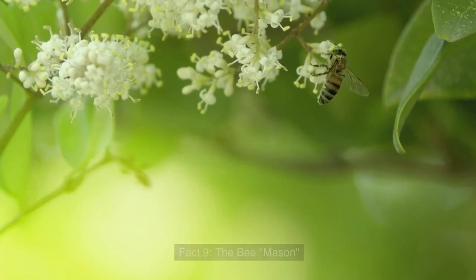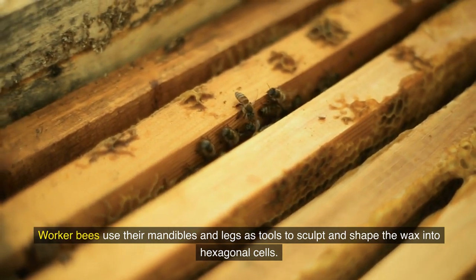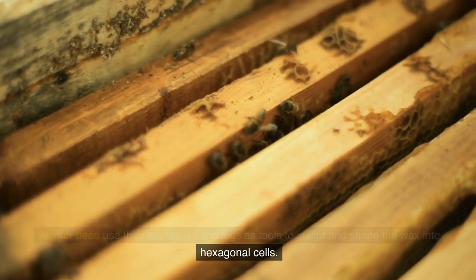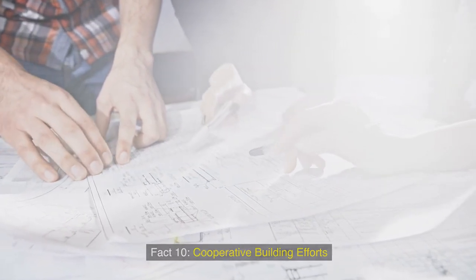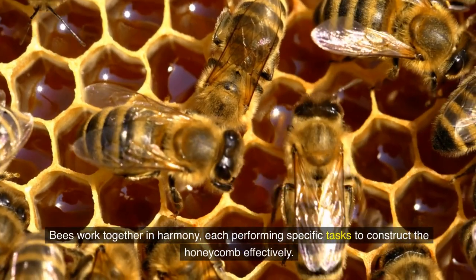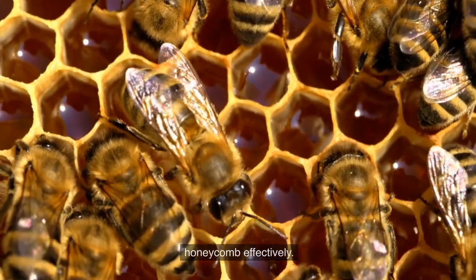Fact 9: The bee mason. Worker bees use their mandibles and legs as tools to sculpt and shape the wax into hexagonal cells. Fact 10: Cooperative building ethics. Bees work together in harmony, each performing specific tasks to construct the honeycomb effectively.